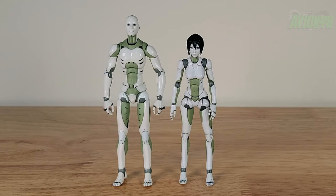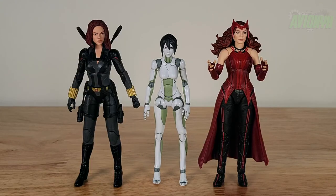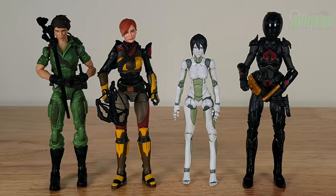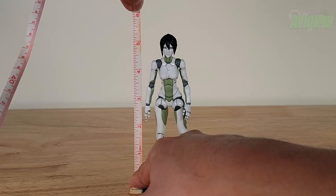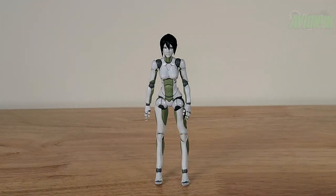Time for scale comparison. Here is the male synthetic figure from 1000 Toys TOA Heavy Industries, Star Wars Black Series Rey and Cara Dune, Marvel Legends Black Widow and Scarlet Witch, and GI Joe Classified Series Lady Jaye, Scarlet, and the Baroness from the Cobra version. The female synthetic human is shorter than all the female figures shown. Measuring her from hair to toe, she's about five and a quarter inches, which would make her approximately five foot three in scale.